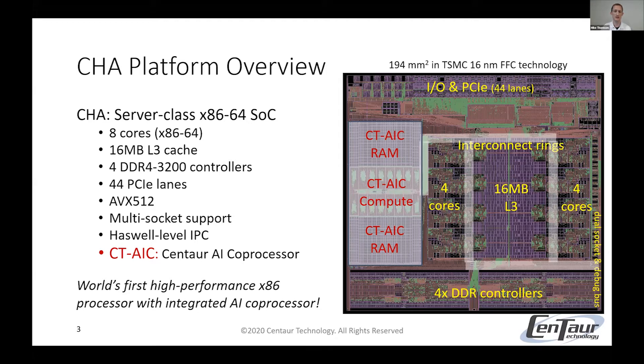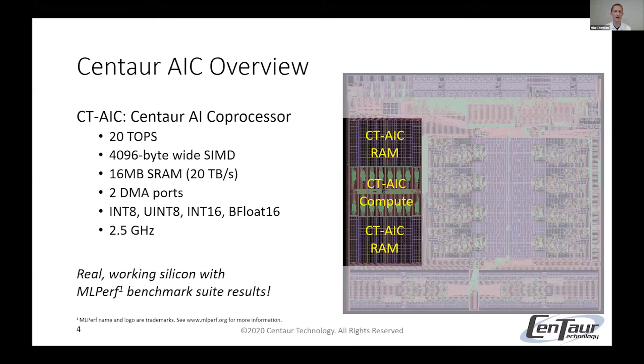I won't go into a lot of hardware details here, but you can refer to our presentation from the spring Lindley conference or our ISCA paper for more. Our AI coprocessor is a 4096-byte-wide SIMD architecture with 20 teraops per second of performance. It has its own 16 megabytes of SRAM with 20 terabytes per second of throughput, two DMA ports for reading and writing data to system RAM, supports multiple data types, and runs at 2.5 gigahertz with the rest of the chip. This isn't just something we're planning — it's in silicon, and we have submitted MLPerf benchmark suite results both last year and this year.